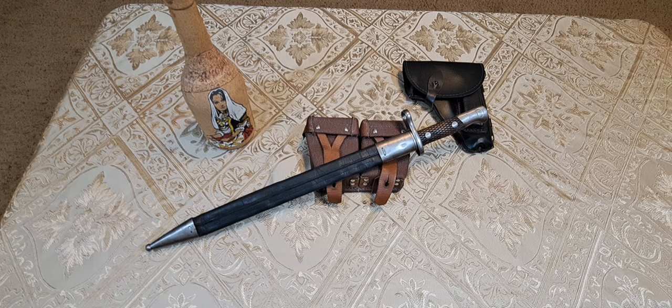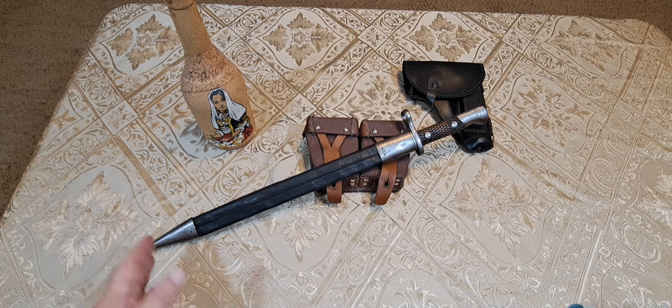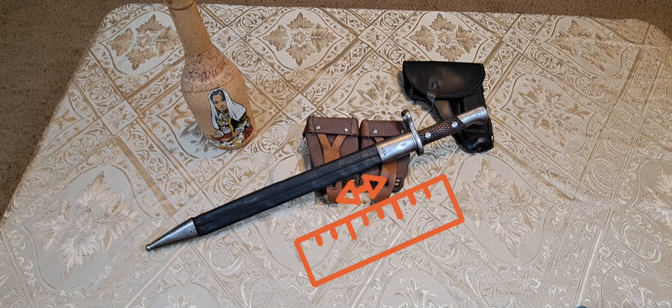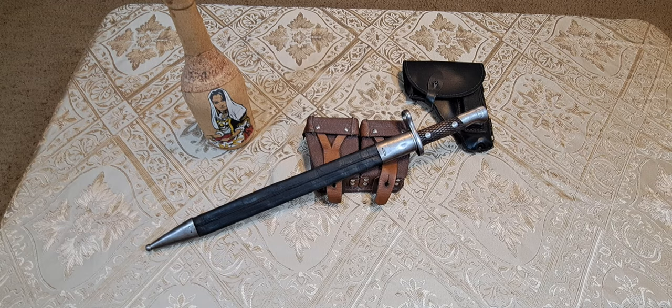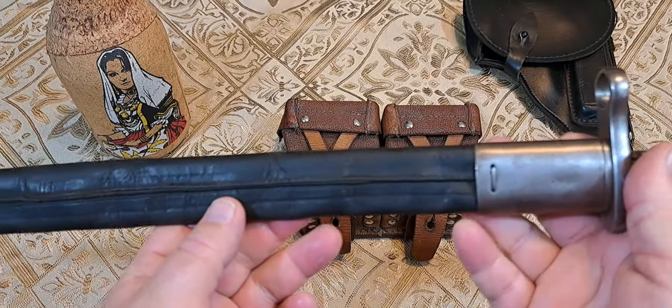Anyway, we're going to be talking about this fantastic M1913 bayonet. Let me refer to my notes. This bayonet overall is 20.5 inches long from tip to heel — that's 521 millimeters — and the blade length is 15.625 inches, or 397 millimeters. Really big bayonet, and those big bayonets are so cool.